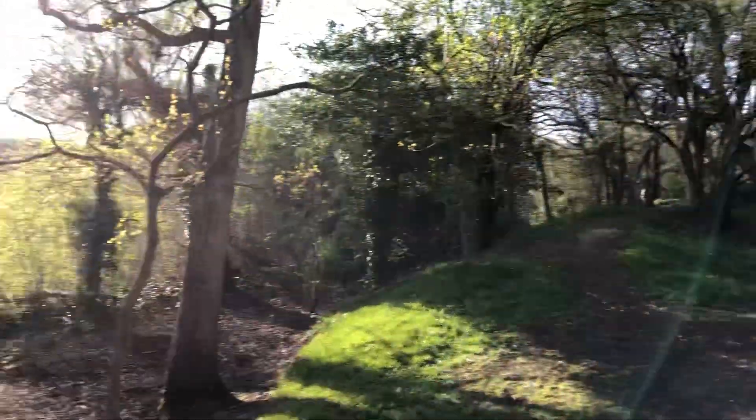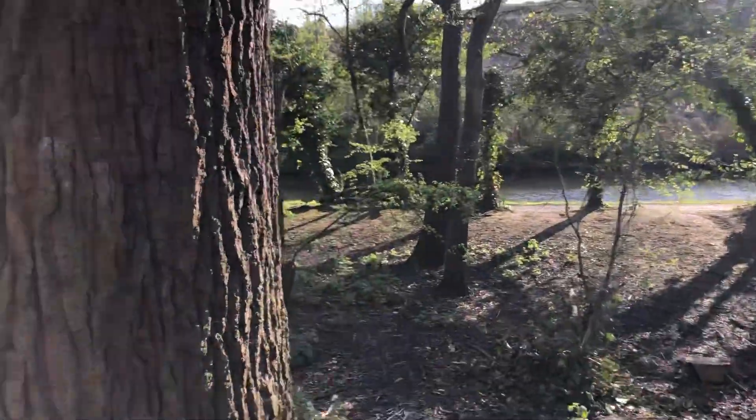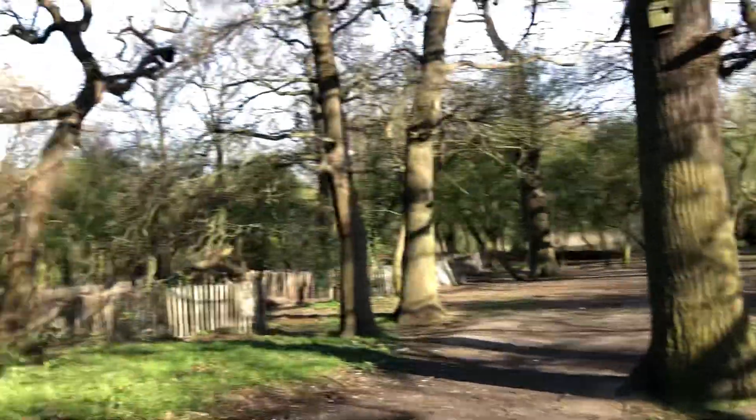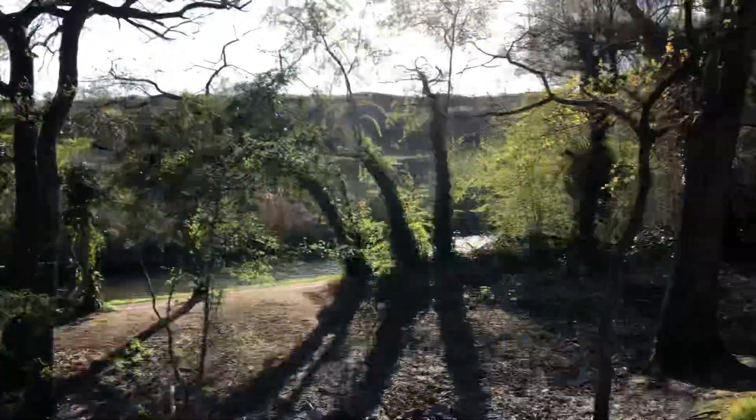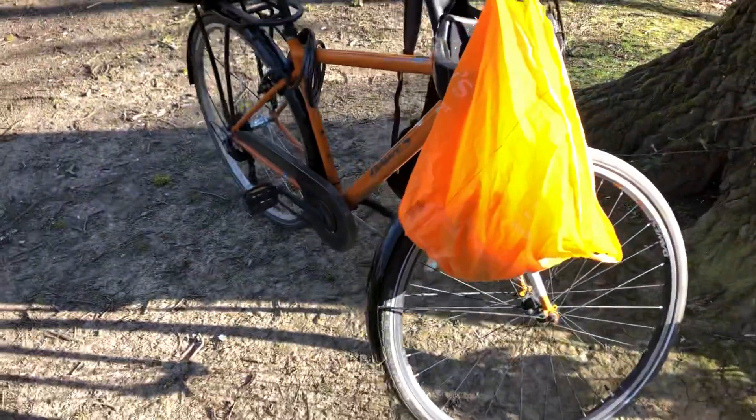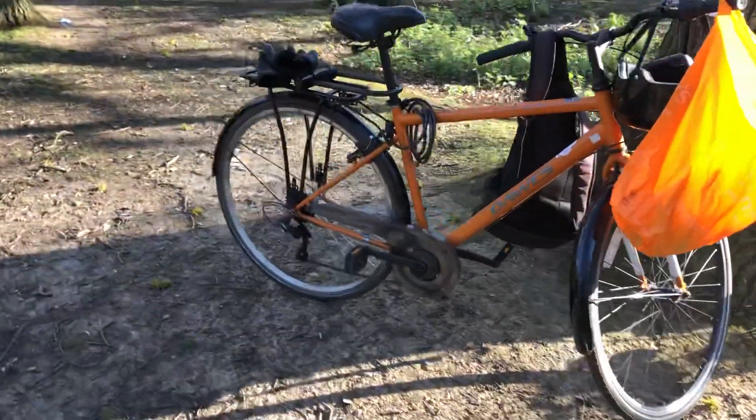So I've been down to Greenford today to go to the Smyths Toys there. I've never been there before so it's a bit of a ride actually, but the bike done well. I think I better give it a wash when I get home.